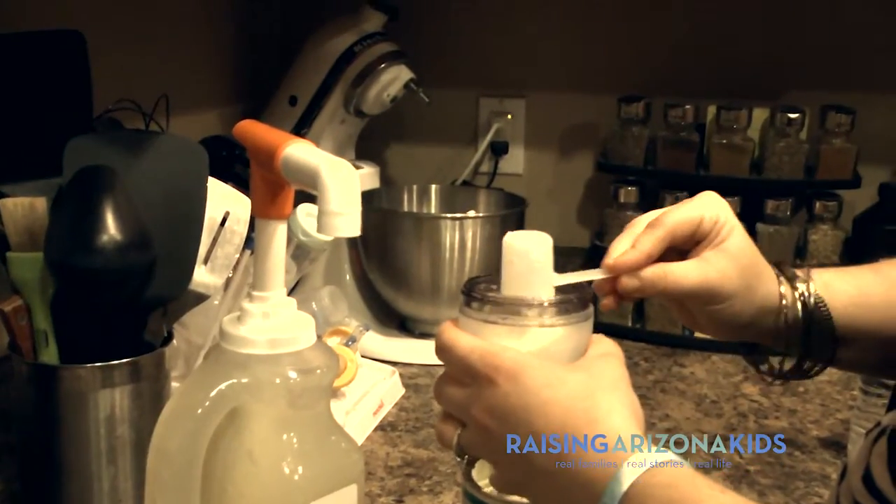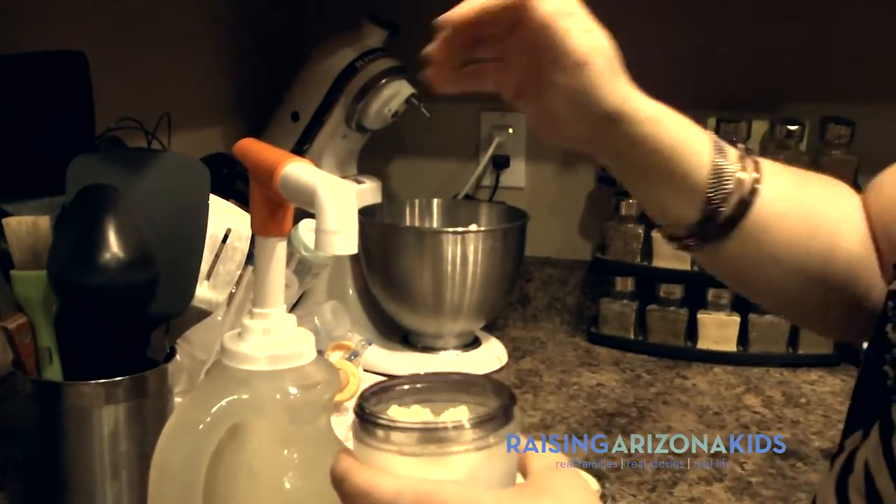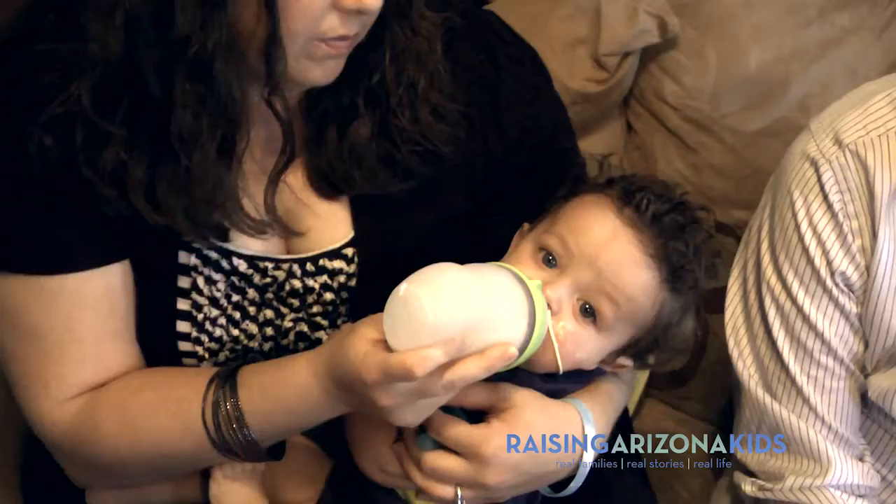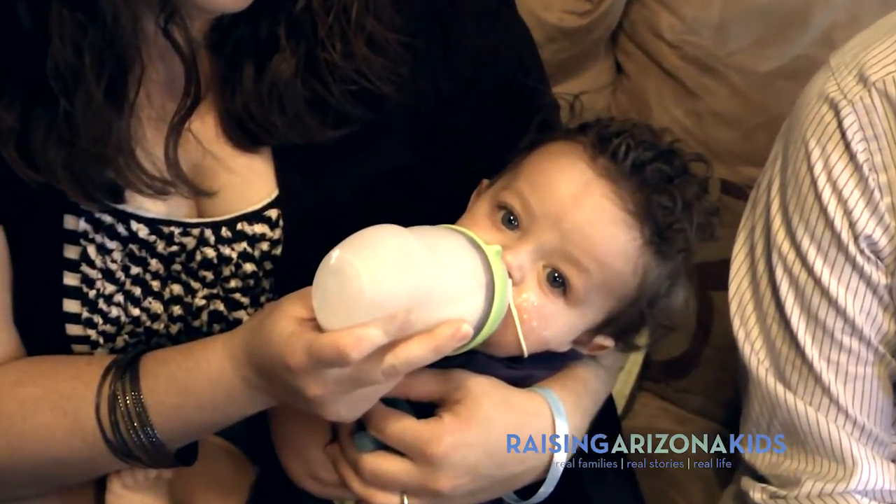They can have difficulties with swallowing, keeping the formula and other things in their stomach and not having it go up their esophagus and into their windpipe. Liquids have to be thick, because any regular liquids will just go into his lungs. If it's thicker, it helps it glide down his throat instead of going into the wrong area.